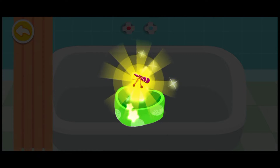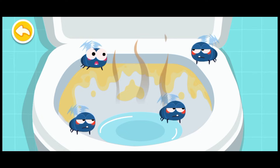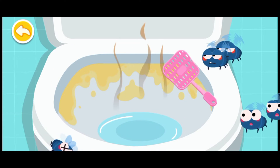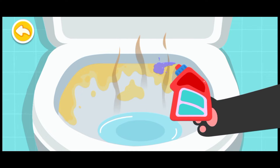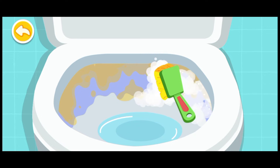You are awesome! Here is your reward! There are so many flies! Let's get rid of them quickly! Spray toilet cleaner at the toilet. Be sure to clean the stains on the toilet.